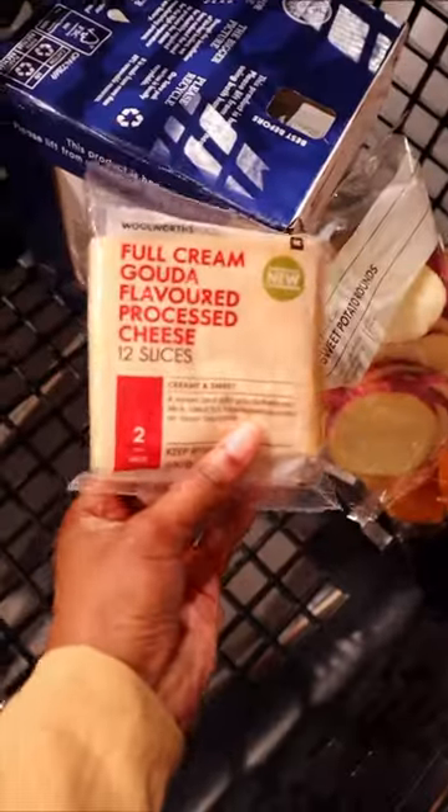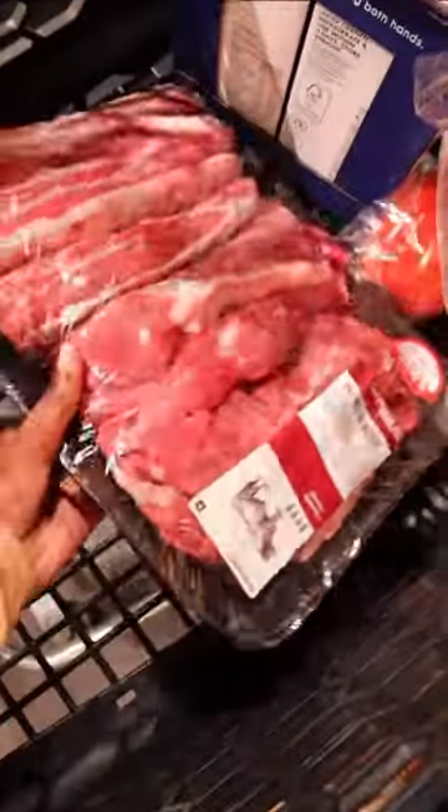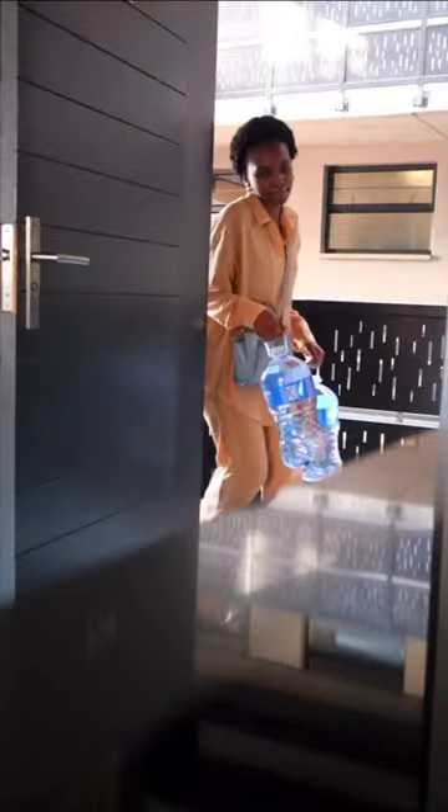Let's now go to Woolworths. I got some capsicum, butternut, chops with potatoes, cheese, milk, chicken breast, beef, snacks, and some other things that you will see in a second.